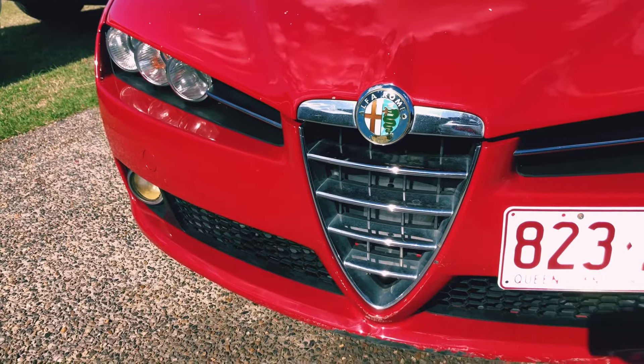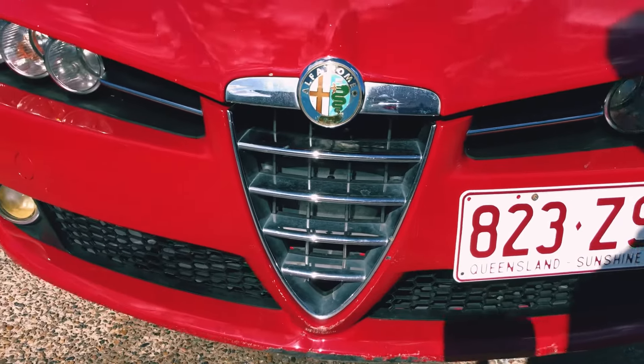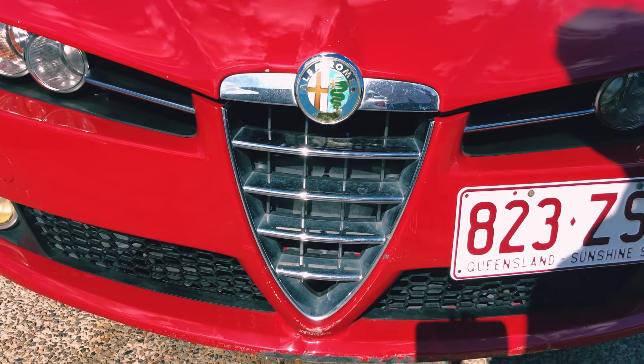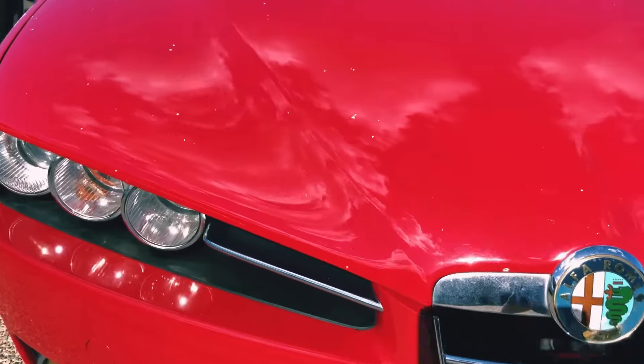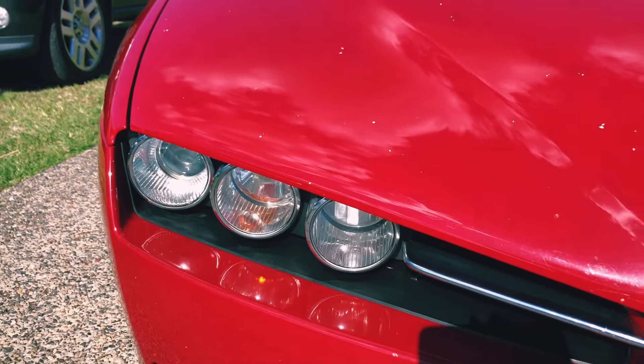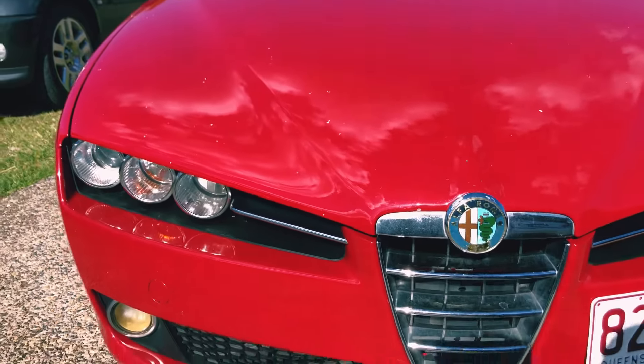One of the much-loved features of an Alfa Romeo is their V-shaped front grille, which some people call the Alfa Love Heart grille. The 159 has an excellent set of front lights — three on each side — giving the vehicle a really cool look.